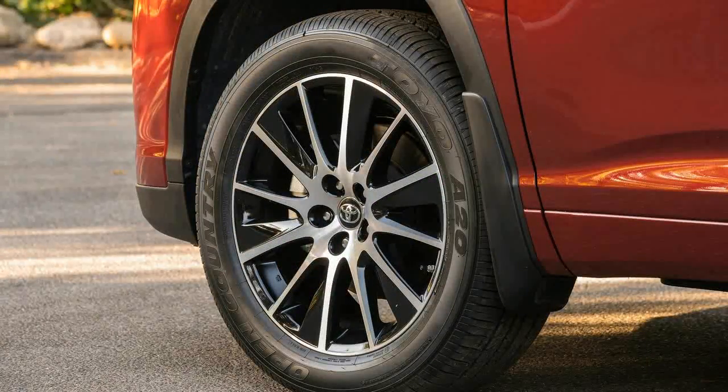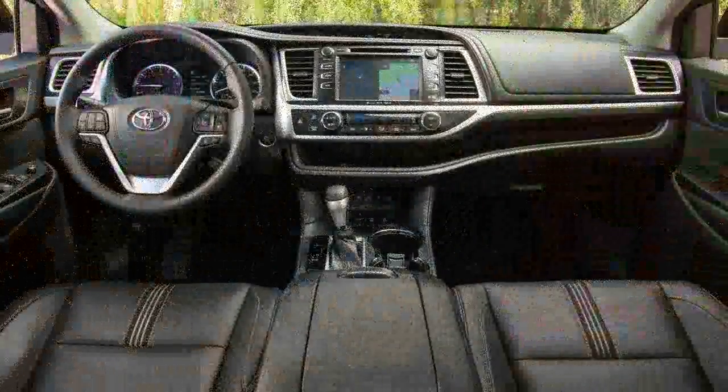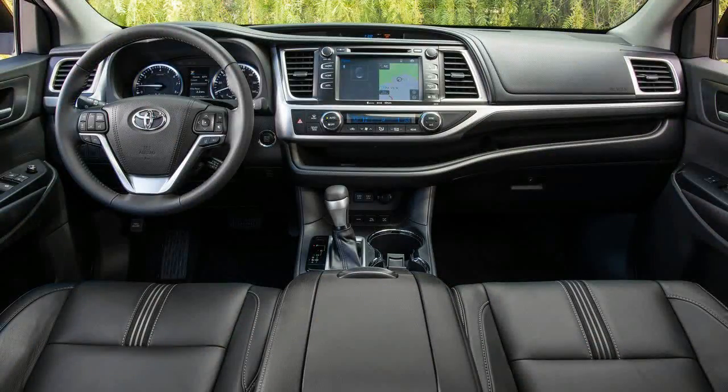Toyota is equally as sensible for providing a huge number of buyers with exactly what they want. Here's why the 2017 Toyota Highlander is better than ever before, why it will still be shunned by the enthusiast crowd, and why it will continue selling in droves.